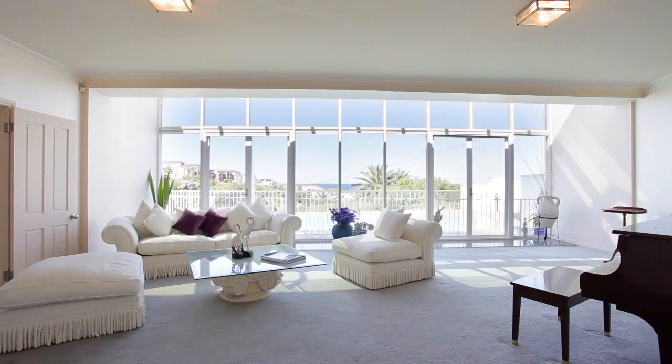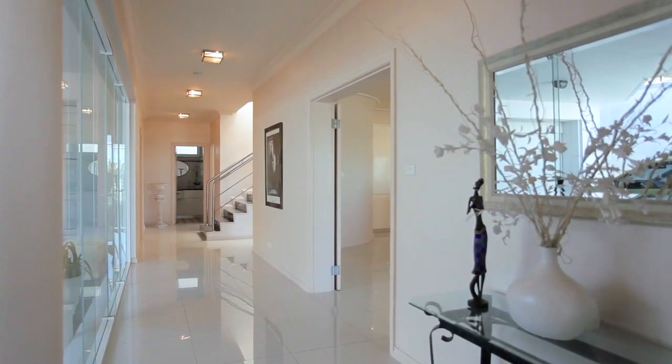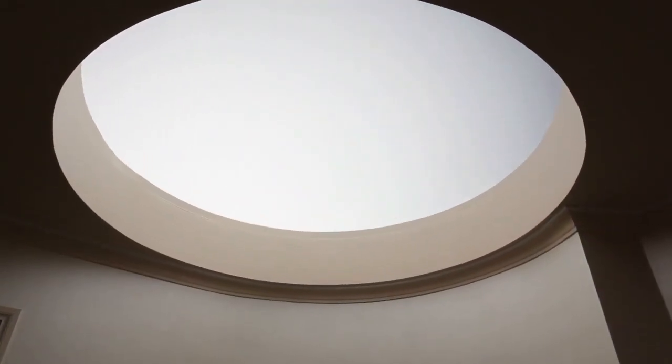Some of the architectural features of this home include floor-to-ceiling glass and the stunning staircase with glass dome ceiling. There's still room in this property to add value and your own personal touches.